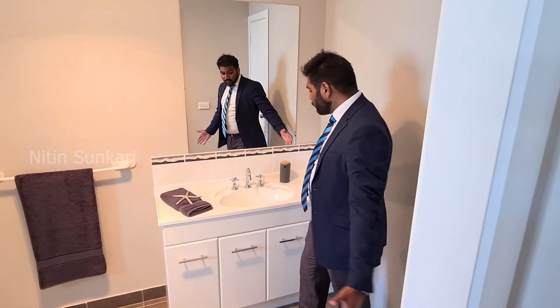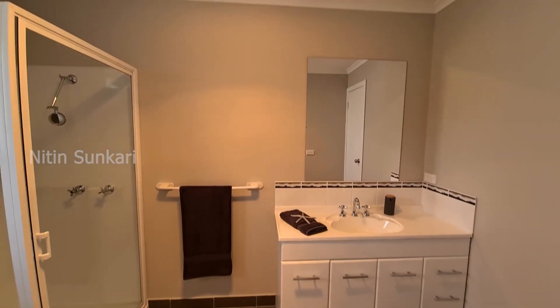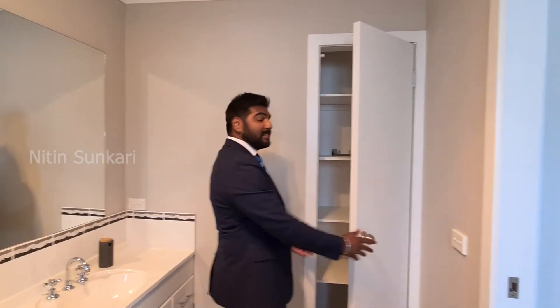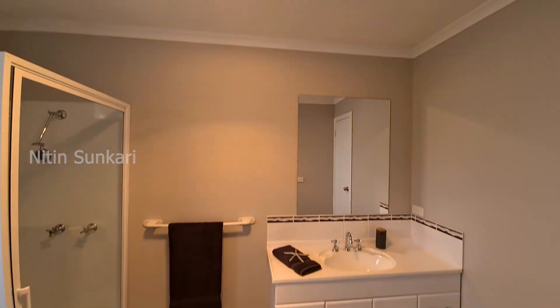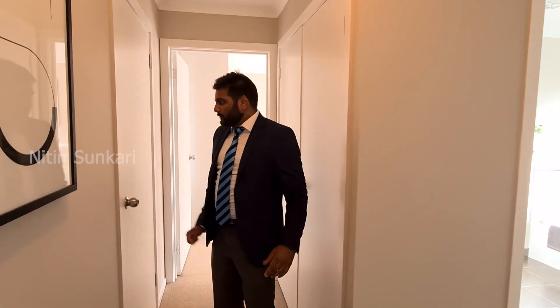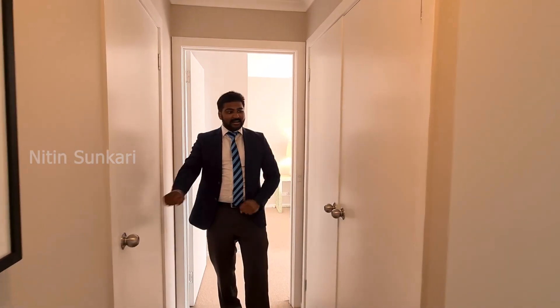There's a beautiful, elegant wash area with a massive mirror in front of you, and the best thing about this bathroom is it also has storage inside the bathroom — how good is that! And before we go into the second bedroom, there's plenty of storage on the left and right.